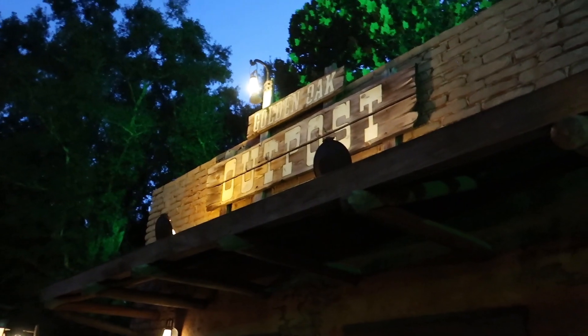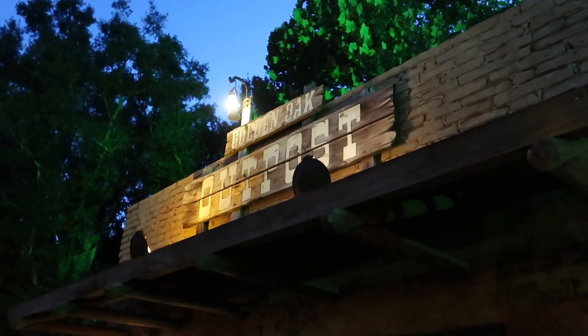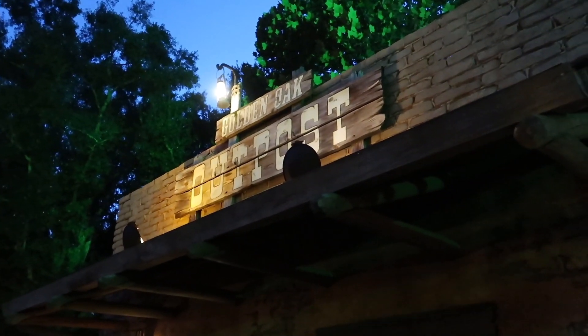Three of the treats we're getting tonight are right here in Frontierland at the Golden Oak Outpost. This is right across from Pecosville. Can't wait to show the treats to you guys!